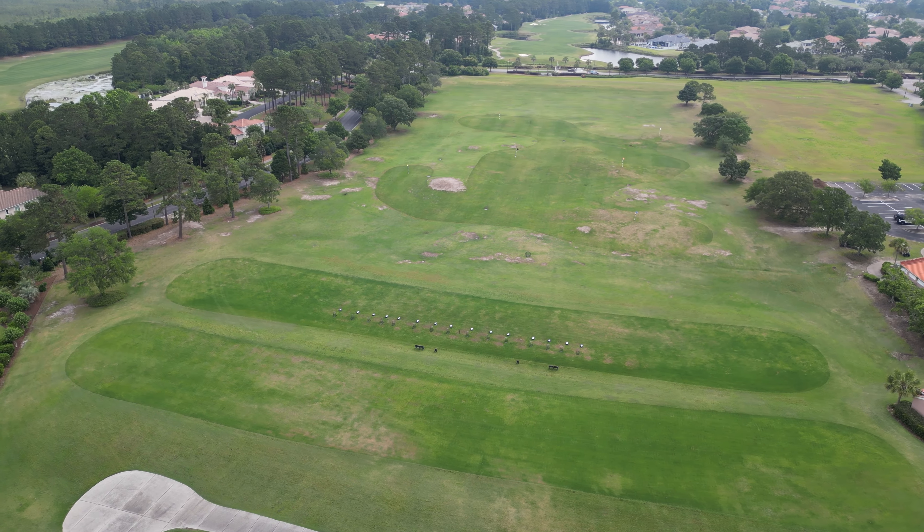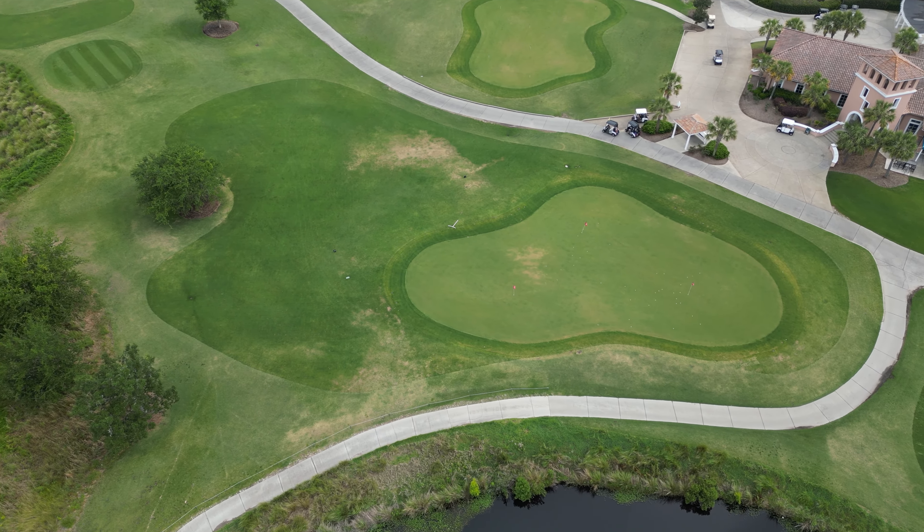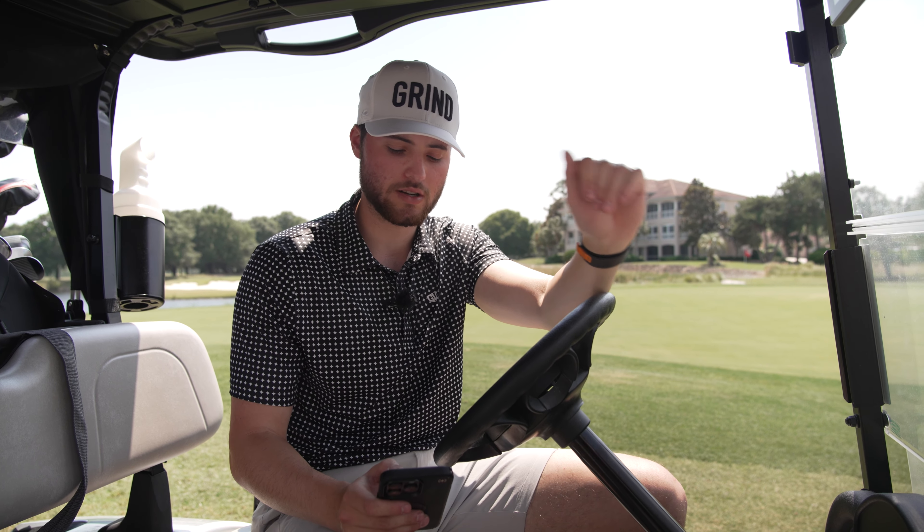Next is practice facility, and this place has a really solid one — a huge range where you can hit all types of clubs, a nice putting green, two separate chipping areas where you can hit shots up to about 80 yards, and a nice bunker. Even a nice learning center there. 10 out of 10 for practice facility.